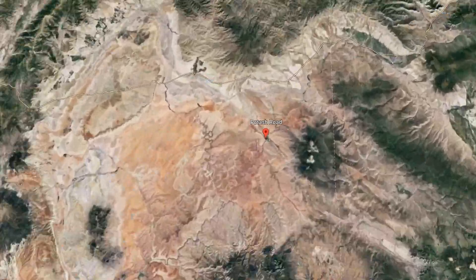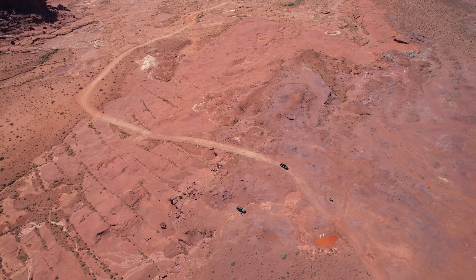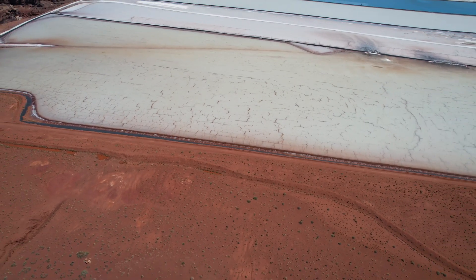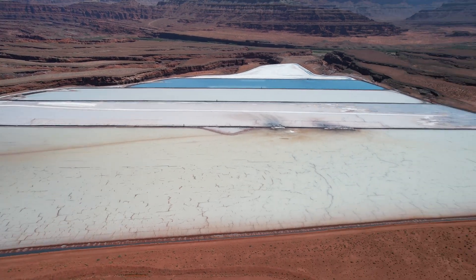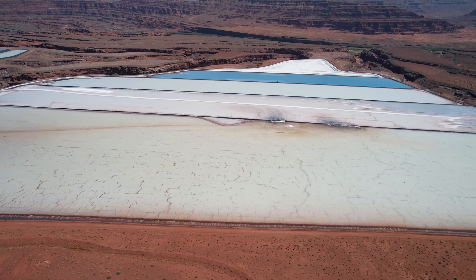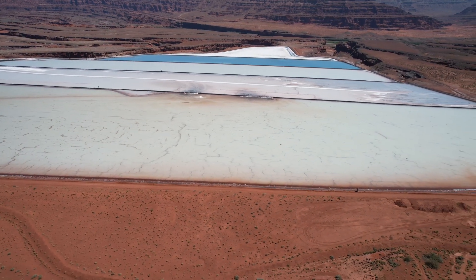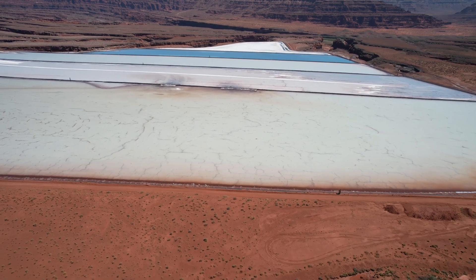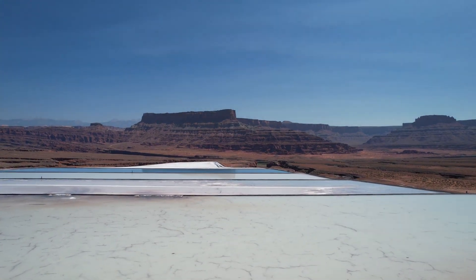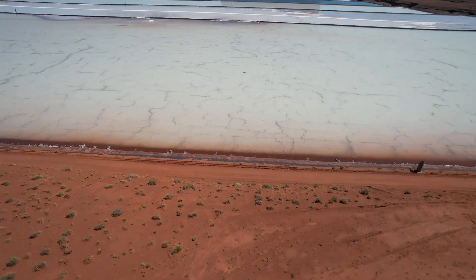Rather than mine it, they turned to another method — and that's where Intrepid Potash Incorporated comes in. To extract potash or potassium chloride from the desert of Utah, they use a series of evaporation pools, operating three potash mines in the United States — one in New Mexico and two in Utah. At the mine, miners pump water from the Colorado River deep underground to reach the potash ore, which lies at about 3,900 feet, or 1,200 meters, below the surface. The water dissolves the soluble potash into a brine, which is then pumped into underground caverns, and once fully dissolved the potash brine is pumped to one of the evaporation ponds — and this is when things get trippy.